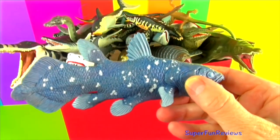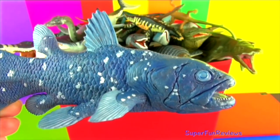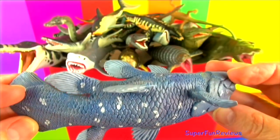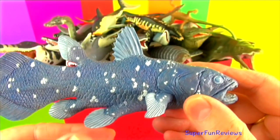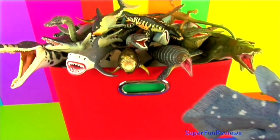This is Coelacanth. It lived on the bottom of the ocean. Its name means hollow spine. Its backbone is made of cartilage, yet it has a bony head, teeth and scales. It is a carnivore and has rows of teeth in its mouth. Its four muscular limb-like fins under the body can be used like legs to support itself in the water.